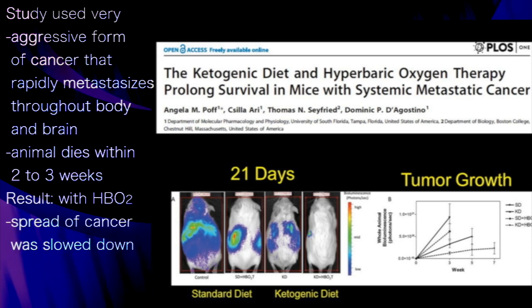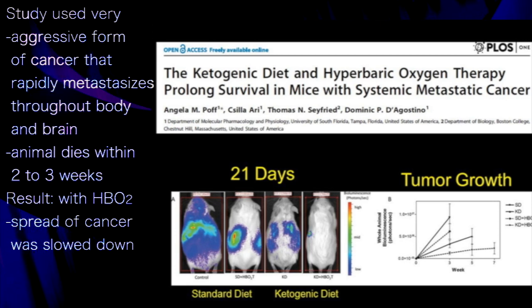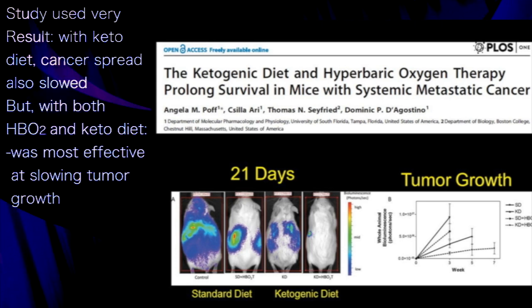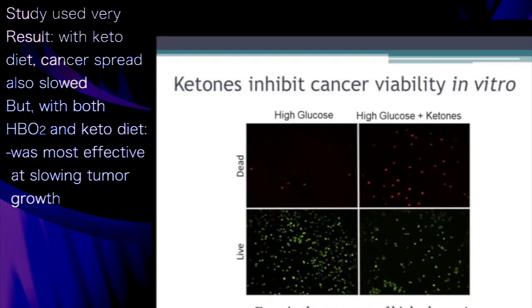With a standard diet and hyperbaric oxygen, there is a delay in the metastatic spread. With the ketogenic diet alone, there is also a decrease in metastatic spread and tumor growth. But the combination of the ketogenic diet and hyperbaric oxygen is an extremely effective approach for managing metastatic cancer in this model.